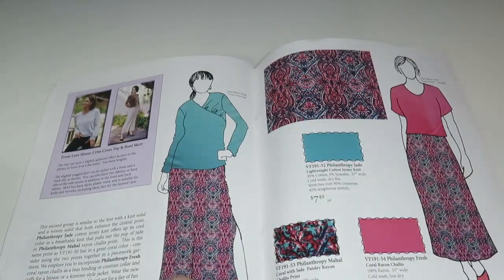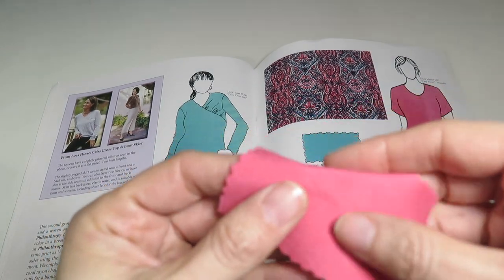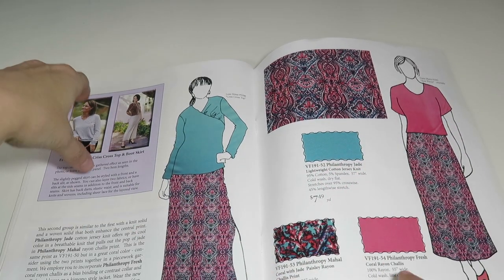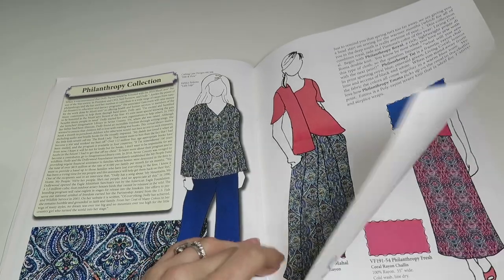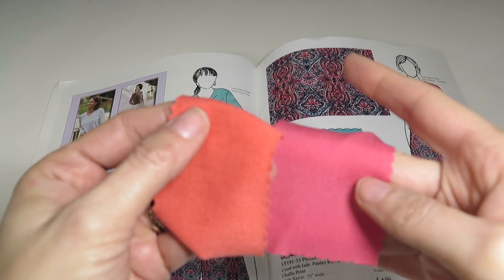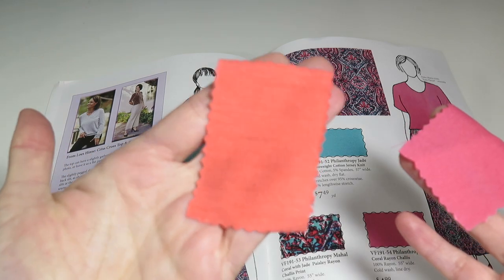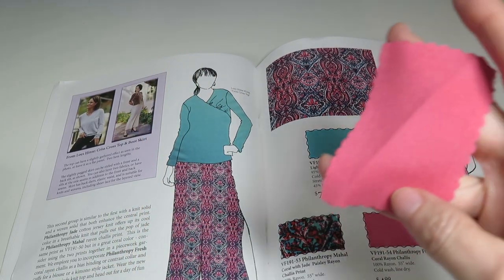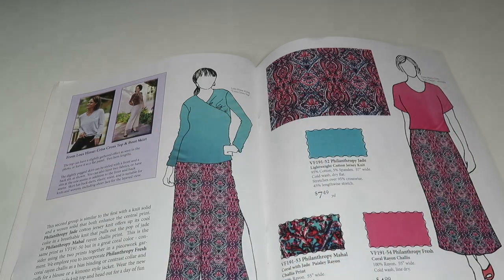Then we have Philanthropy Fresh — a coral rayon challis, 100% rayon, 55 inches wide, $4.80 a yard. Comparing the corals: this one is more of a woven fabric while the Emma is a knit. This one looks way more pink than coral, and the Emma might look more orange on camera but is definitely more coral. I think this last one is almost bubblegum pink.